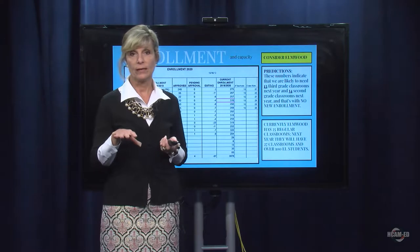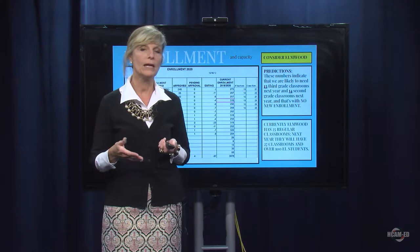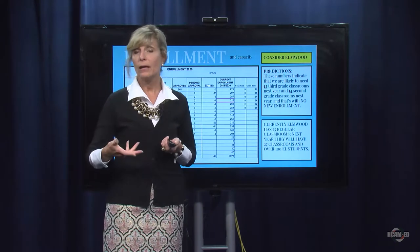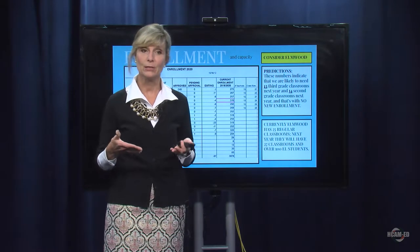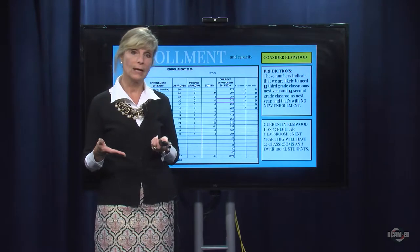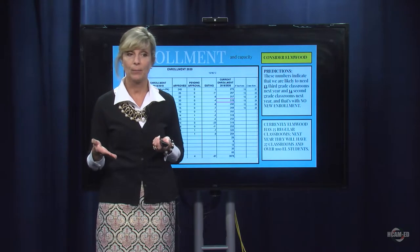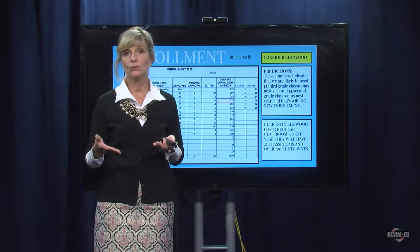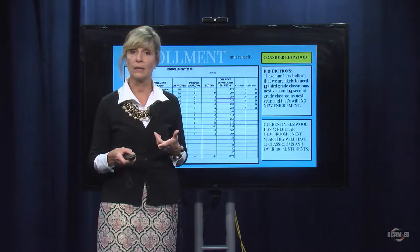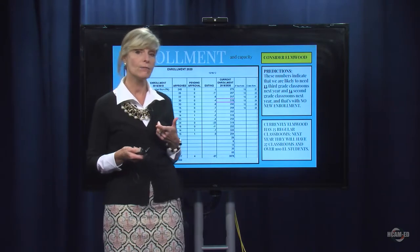We can't take those students out of there for next year, because as we look at the number of students in our district, we will probably have 100 English language learners at the Elmwood School. That will mean we'll need an additional faculty member to support those students, but we will also need additional space. What I'm saying is that we will need at least two, if not three, modular classrooms on the Elmwood site next year, and those come with a significant cost to our capital budget.